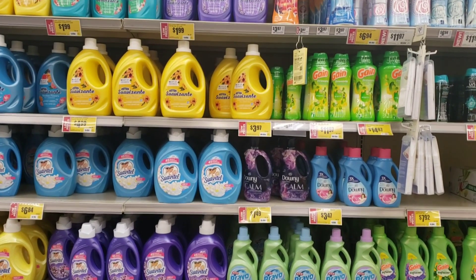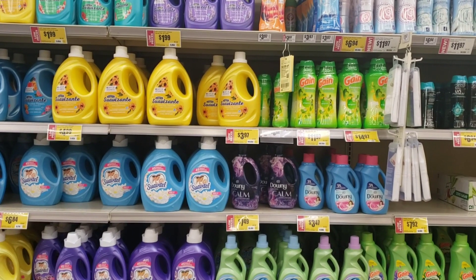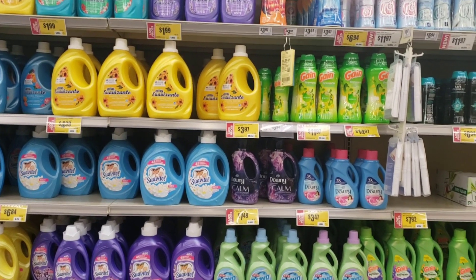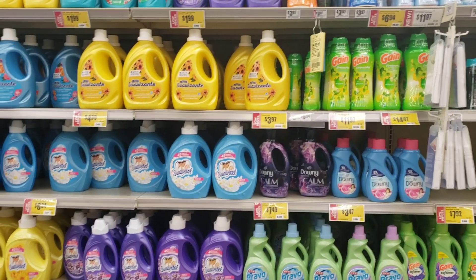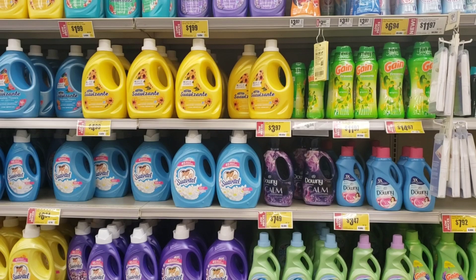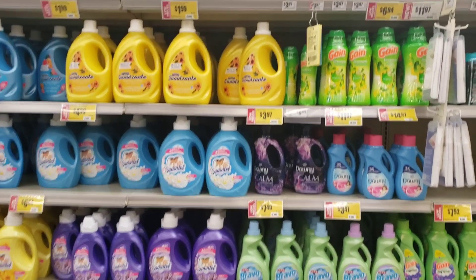Today I'm here at HEB and I want to show you some deals. You have from Saturday till Tuesday since I'm recording this video on Friday. We're going to start with the Tide and Downy deal. For this you only need digital coupons.